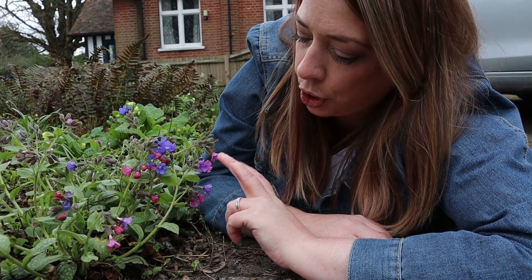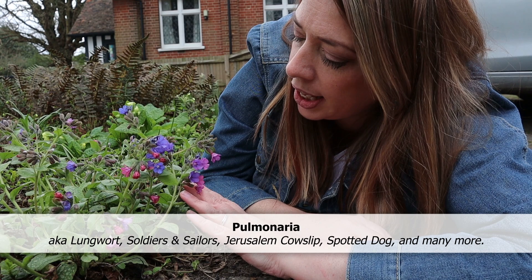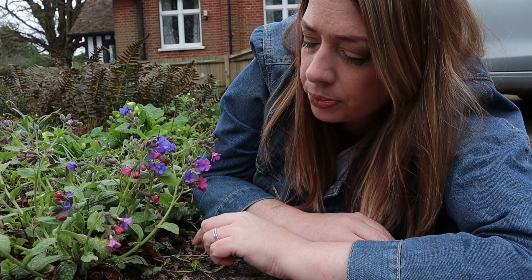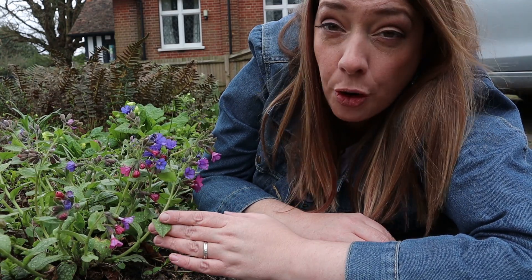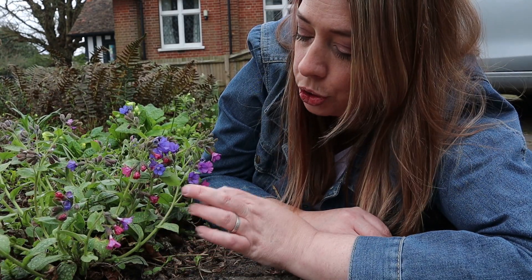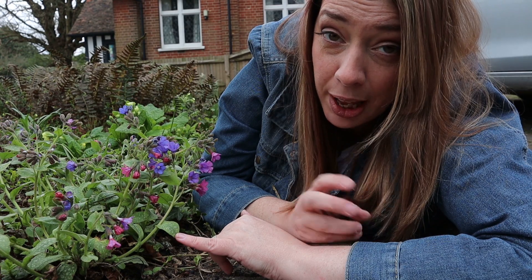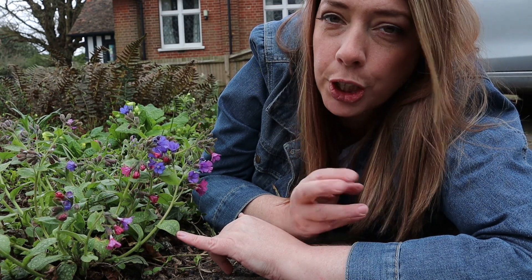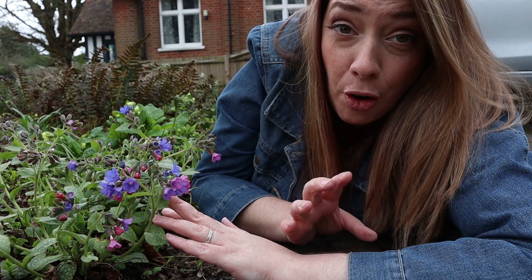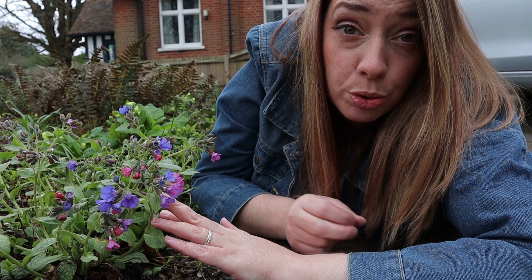This week we're here to talk about pulmonaria, or lungwort as it is commonly known. It's a herbaceous perennial, sometimes semi-evergreen. Its common name comes from the speckling on the leaves. In times gone by, herbalists thought that the speckled leaves looked like the human lung and that they were therefore capable of being used to help cure lung disorders. Pulmonaria belongs to the borage family. They grow from rhizomes under the soil and they're native to Europe and also to Western Asia.